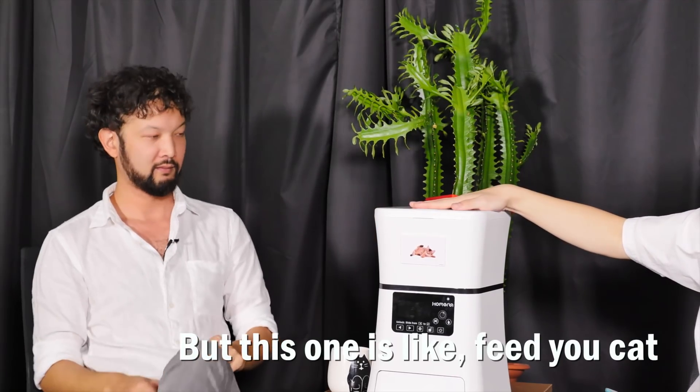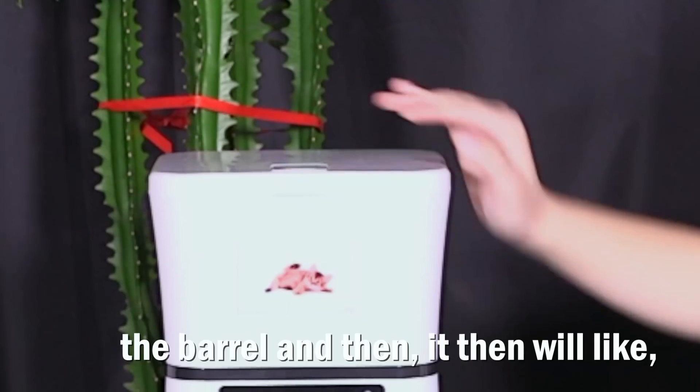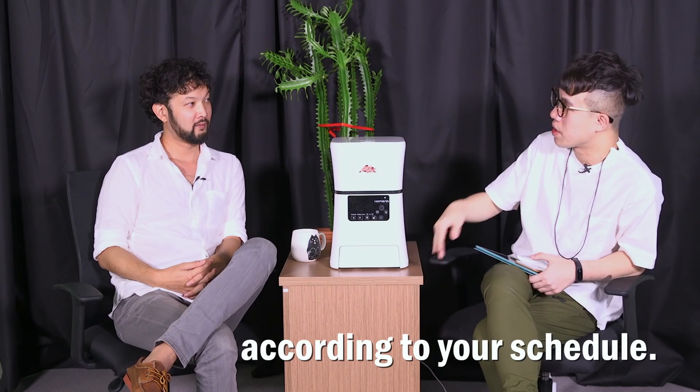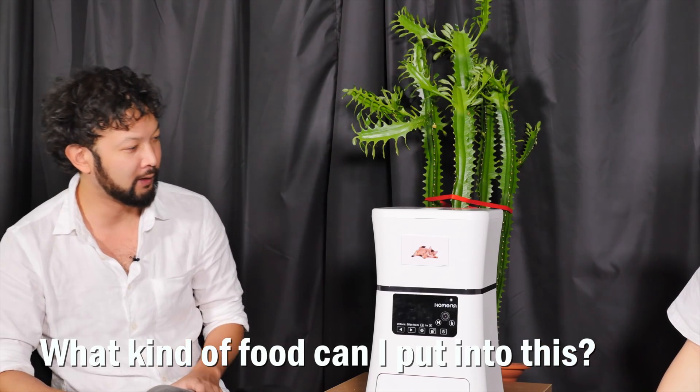But this one is like, feed your cat. You put the pet food inside the barrel and then you will mathematically feed your pets according to your schedule. What kind of food can I put into this?